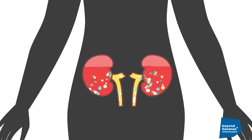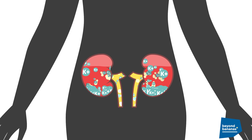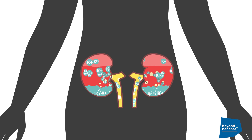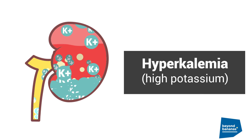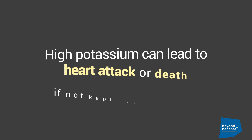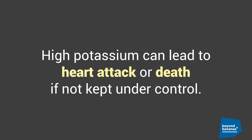But when you have kidney disease, sometimes your kidneys can't remove the extra potassium from your body. Too much potassium can cause a potentially dangerous condition called hyperkalemia, or high potassium. High potassium can lead to heart attack or death if not kept under control.